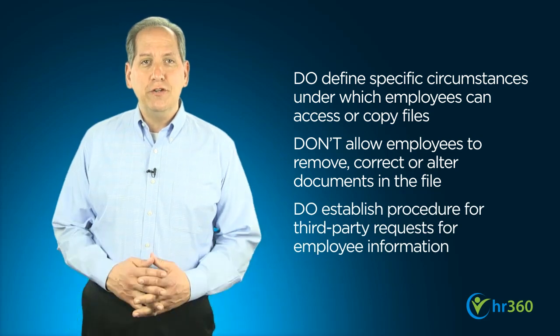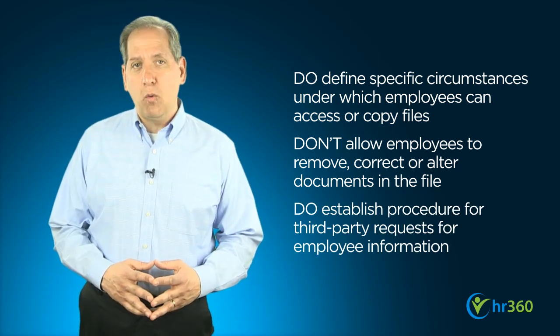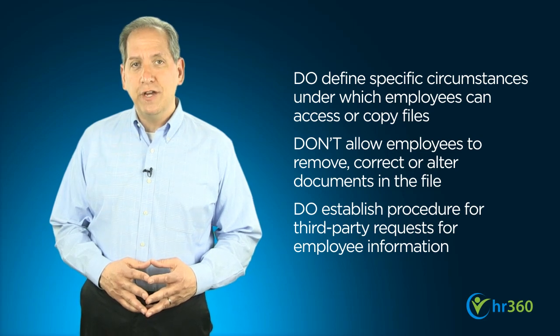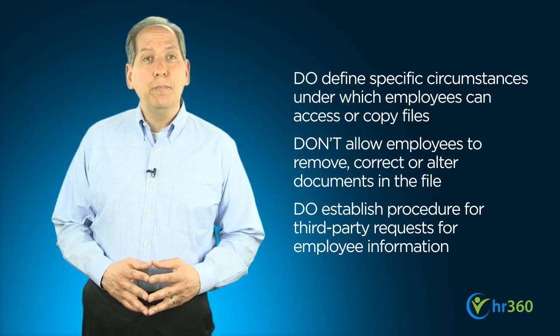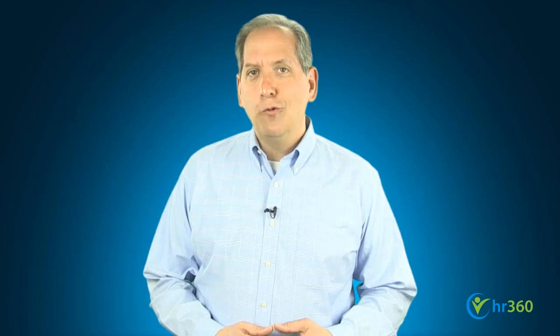Finally, establish a procedure for responding to third-party requests for employee information, such as future job references, including obtaining a written employee authorization. Remember, while employee record-keeping is subject to many rules at the federal and state level, systematically keeping accurate records will help simplify your management efforts and keep you in compliance with the law. It's well worth your time and careful attention.